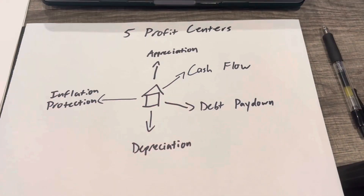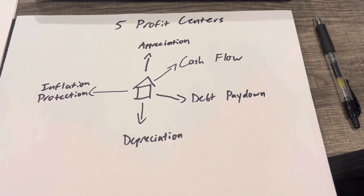Specific to the single family residence space — and generally one to four — there are five profit centers for real estate that help you make money and help build wealth. We're going to break them down right here. We've got the five profit centers for a single family residence.